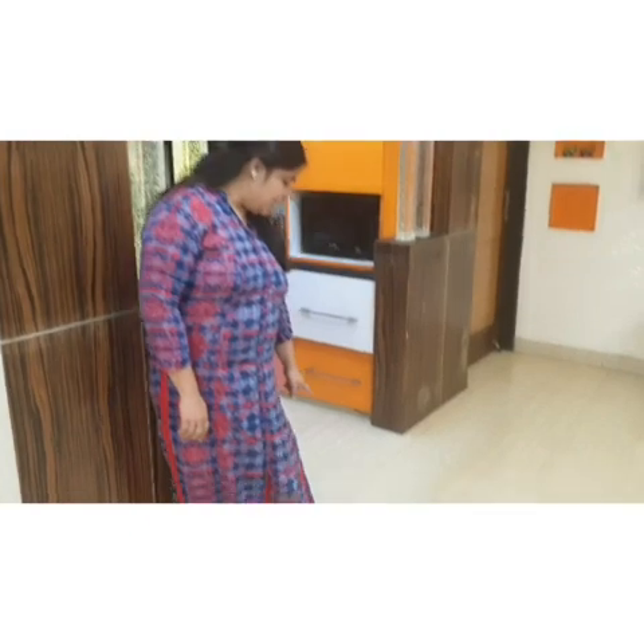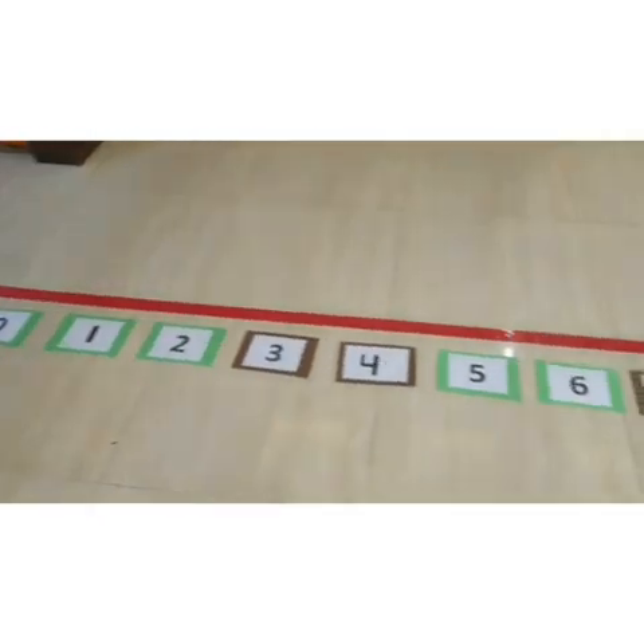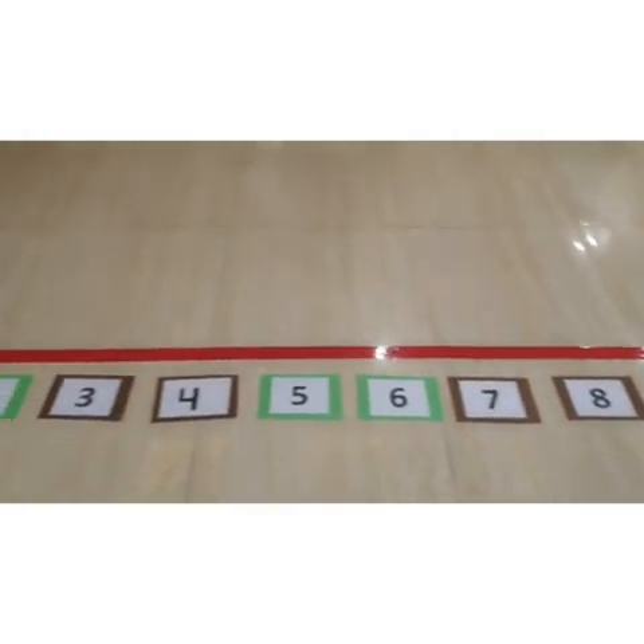I know children, you all like to run, walk and jump. So children, let's begin the game. Look children, this is a number line. Can you see the number line on the floor? Yes, beautiful number line.